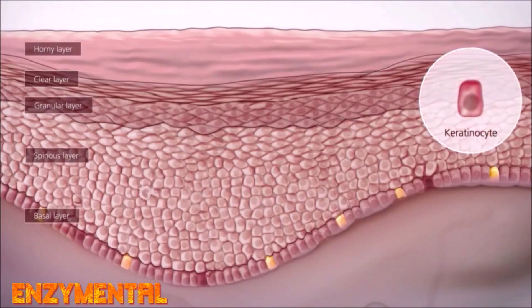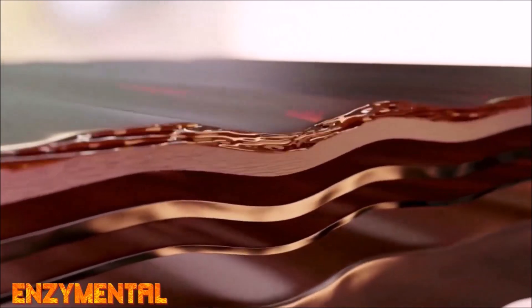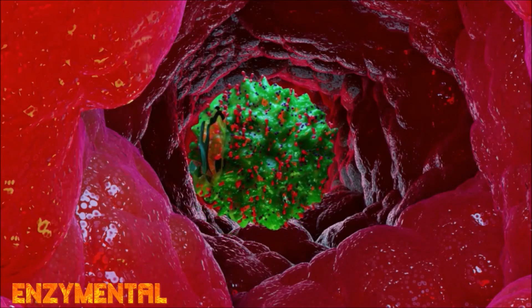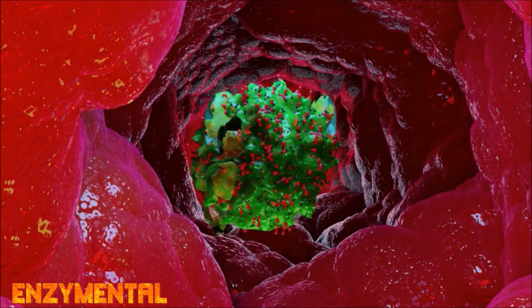When keratinocytes function normally, they maintain the structural integrity of the epidermal barrier, thus protecting the skin from water loss, infection, and also excess ultraviolet radiation. But in psoriasis, there's also an increased number of lesional skin mast cells, which can all secrete tumor necrosis factor alpha themselves.